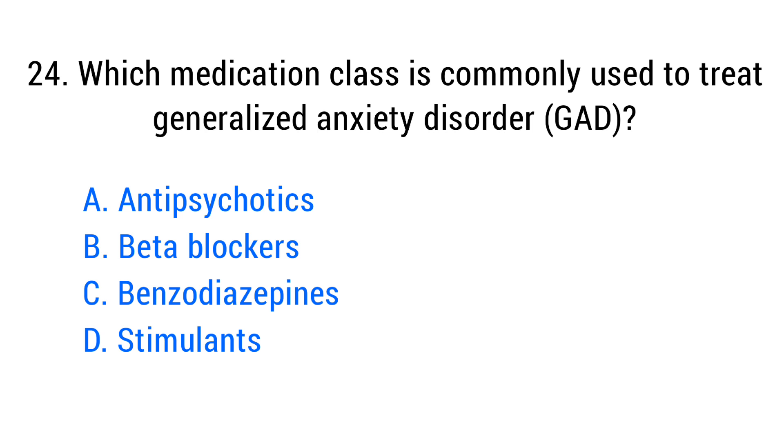Question number twenty-four. Which medication class is commonly used to treat generalized anxiety disorder? The right answer is option C: Benzodiazepines.